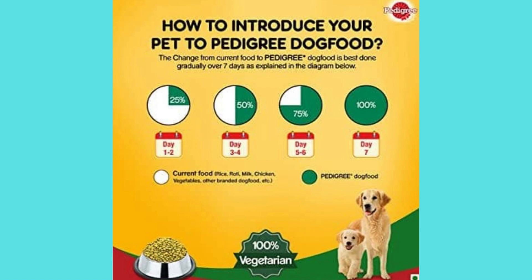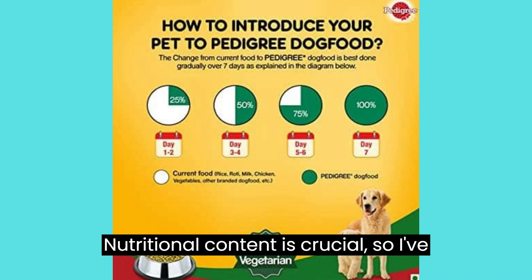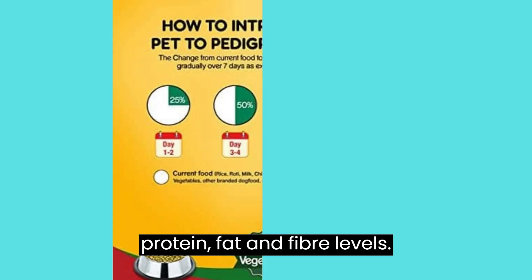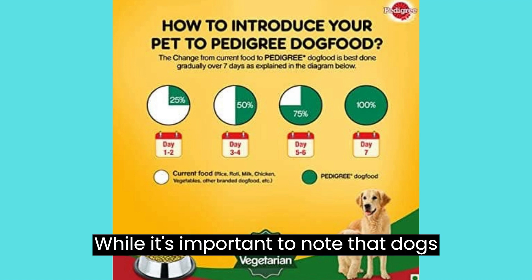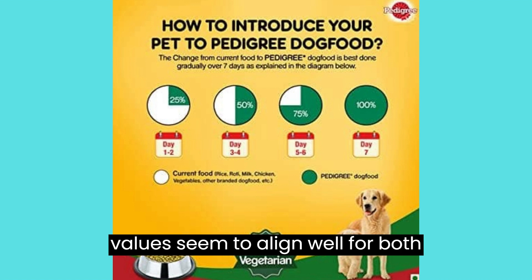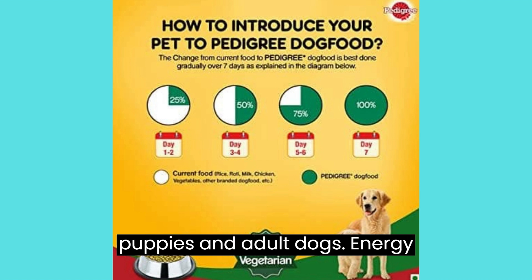Nutritional Analysis. Nutritional content is crucial, so I've done my homework to break down the protein, fat, and fiber levels. While it's important to note that dogs have different dietary needs, these values seem to align well for both puppies and adult dogs.